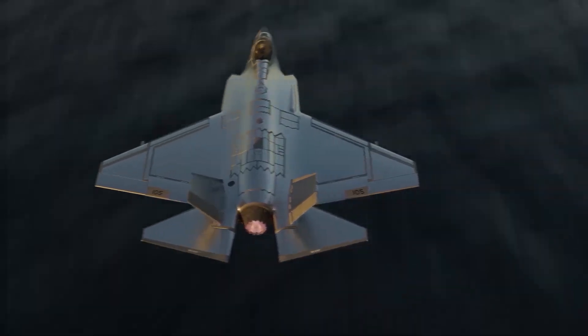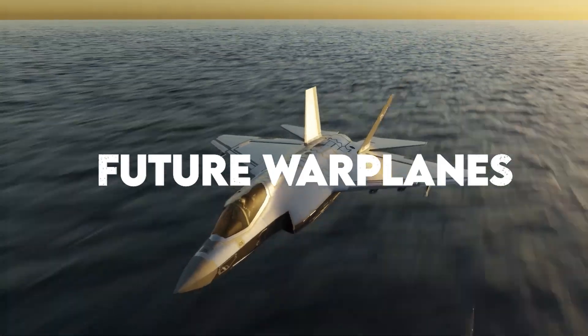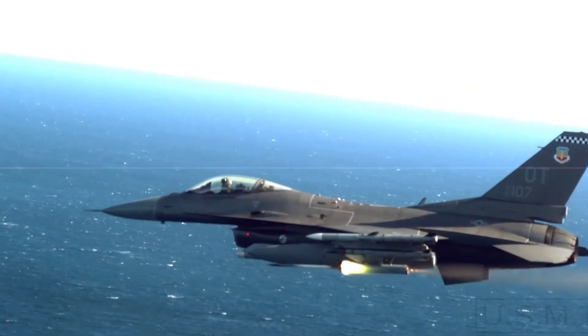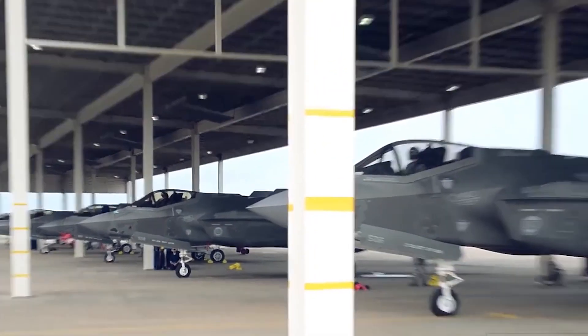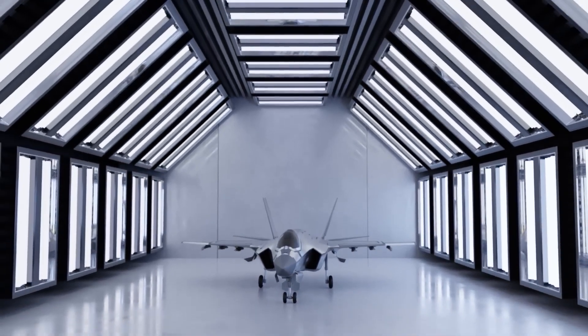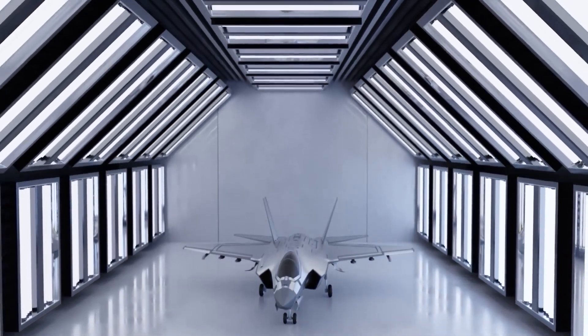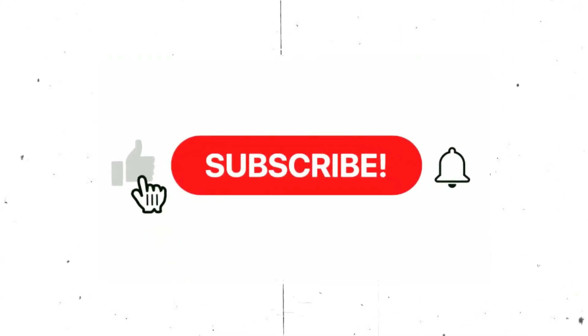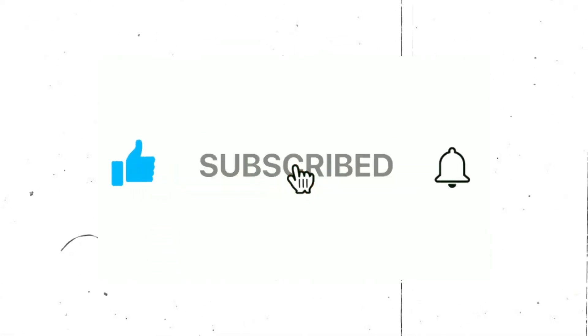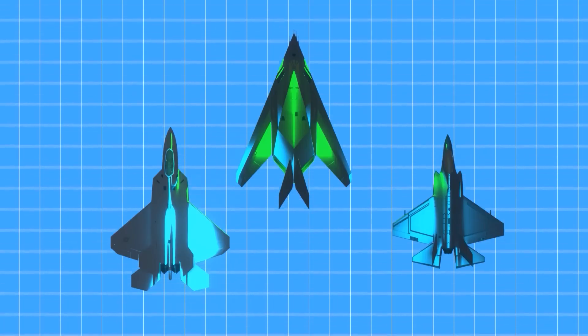Welcome to our channel Future Warplanes, where we tell you about military fighter jets, military drones, and military planes from the currently famous to the most advanced around the world. Stay with us till the end of this video, and don't forget to subscribe to our channel and click on the bell icon so you don't miss out on any of our amazing videos in the future.